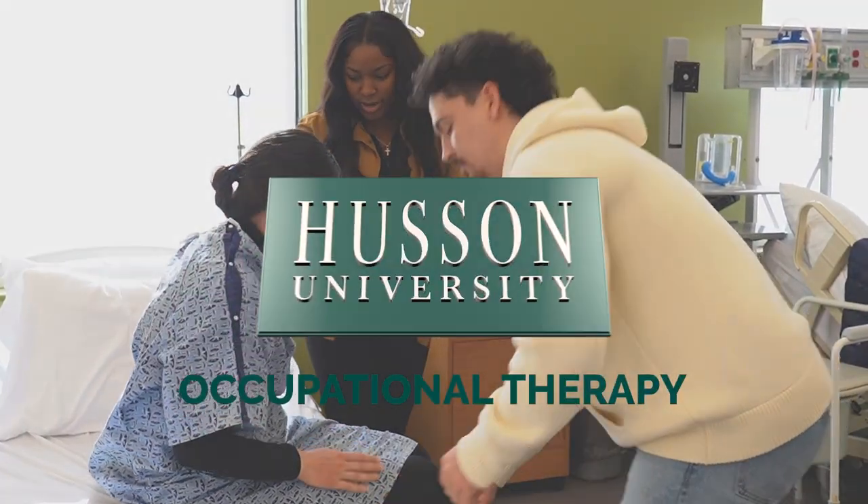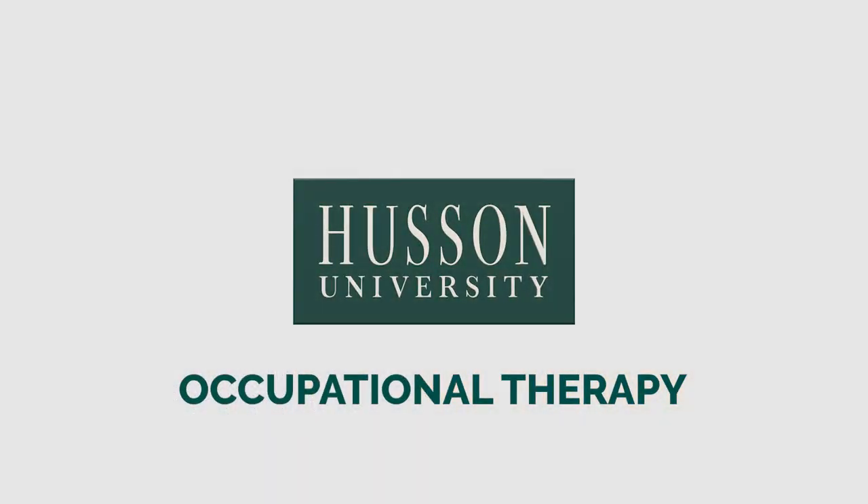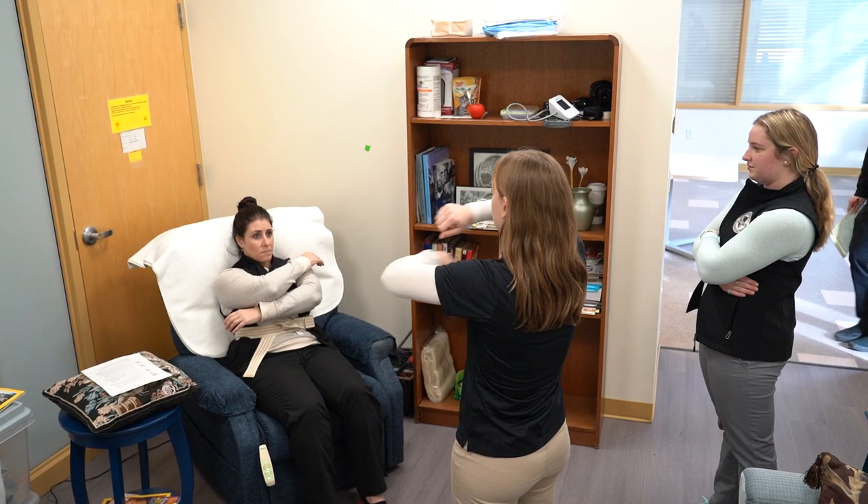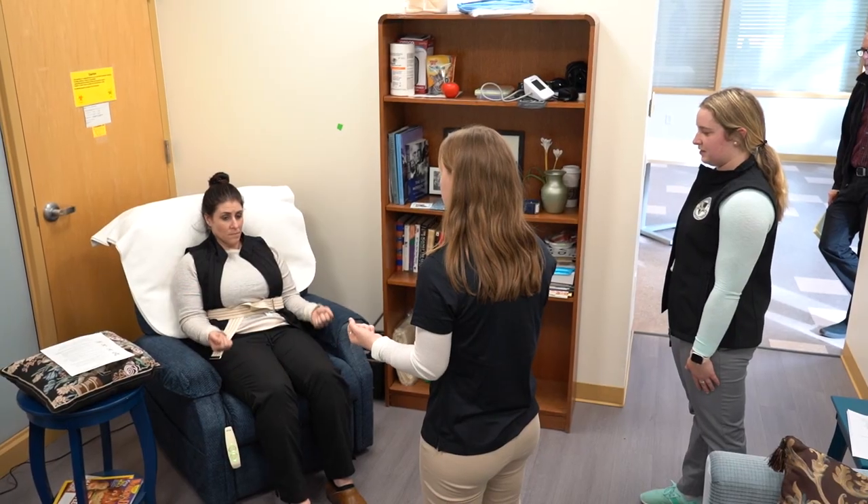One thing that makes Huston unique is the community — the students all know each other. We utilize small labs so that students get one-on-one instruction with their faculty. We have a lot of training, and they give us a lot of opportunities like simulations and experiences in the community, so we have a lot of practice before we even graduate.